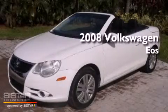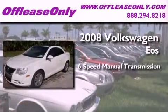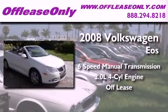This is a 2008 Volkswagen EOS. This convertible has a six-speed manual transmission and an inline four-cylinder engine. Plus, having just come off lease, this vehicle is in like-new condition.